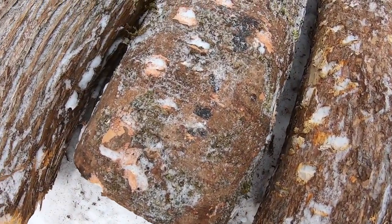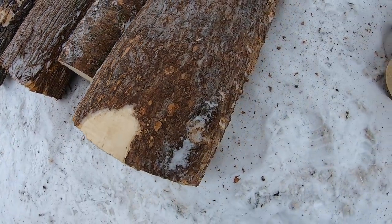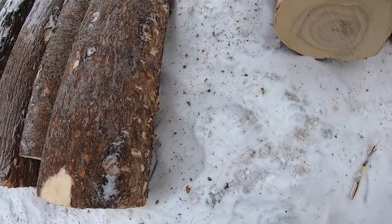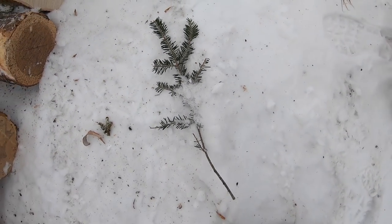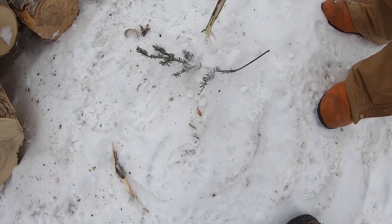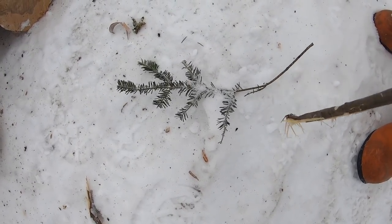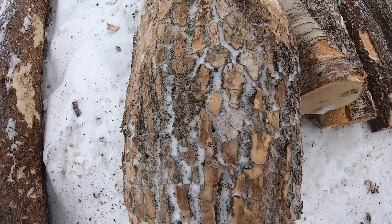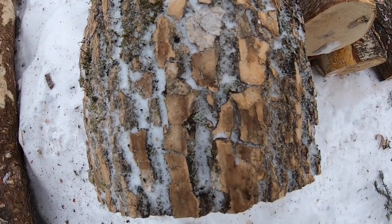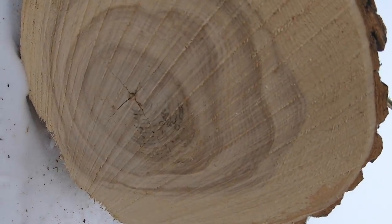Here's a balsam branch right here — balsam fir, real soft needles. In the area where I live there are a lot of wreath makers; this is what they use for Christmas wreaths. And this is white ash right here — real irregular, alligator-looking kind of bark. We kind of identified it over in the pile but here's the white ash.